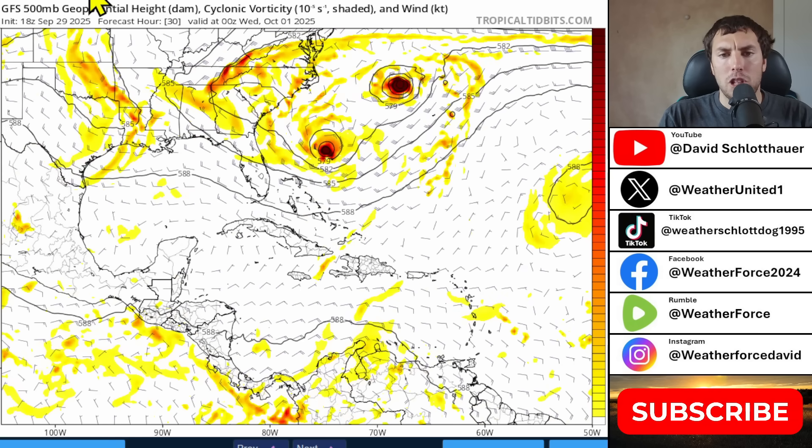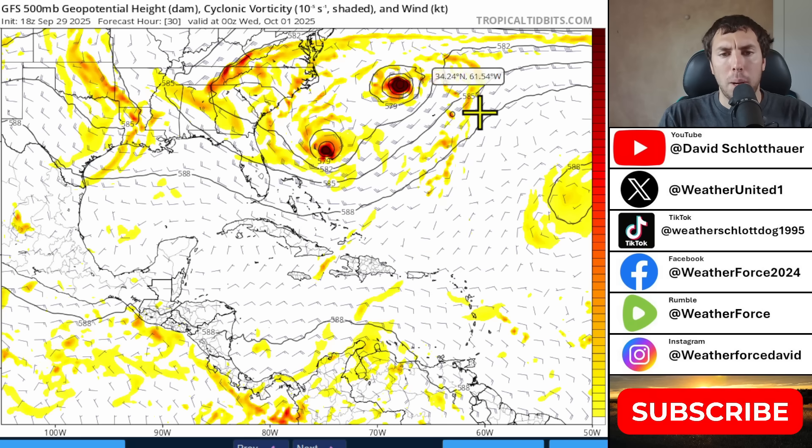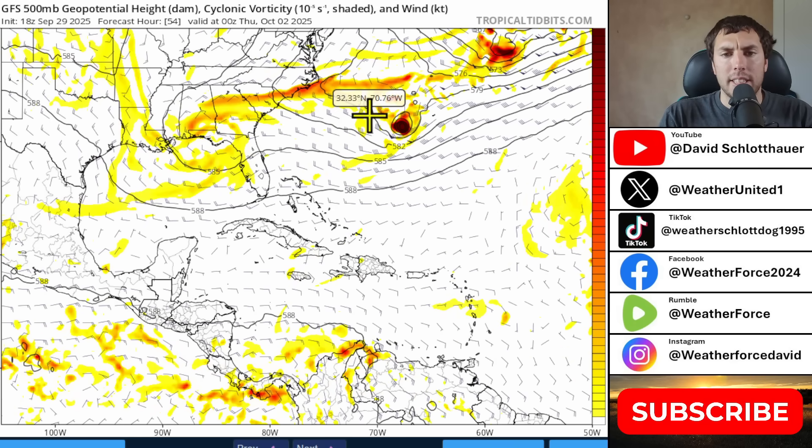We can see this evolution happening on the GFS over the next 30 hours, where we have the system that is generally safely to the northeast of Bermuda. But that's when Imelda will not avoid Bermuda. While Bermuda got away with Humberto being a formidable hurricane bringing tropical storm force winds, Imelda is going to bring more significant impacts to Bermuda, and hurricane watches are already issued for that island because of where the GFS has it.